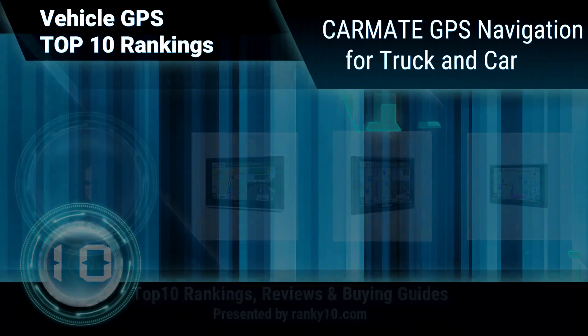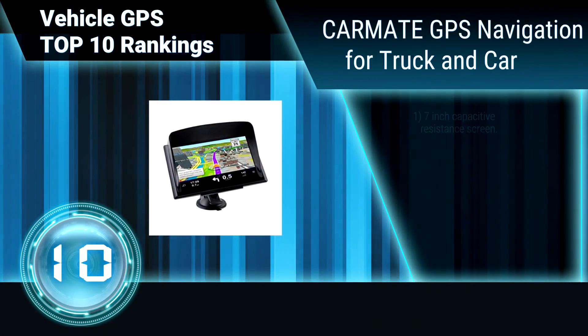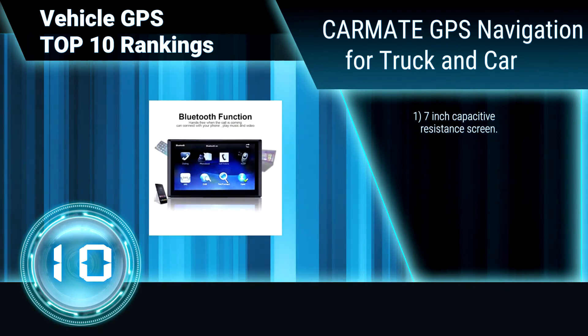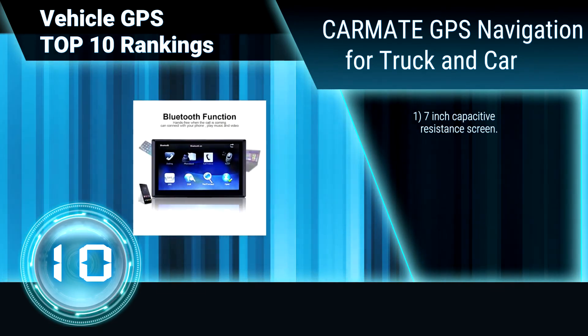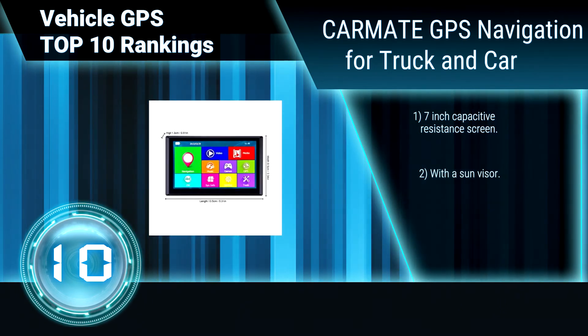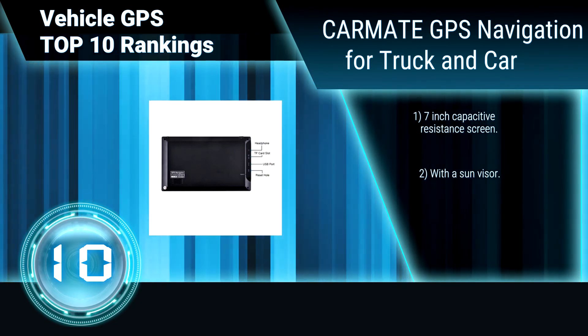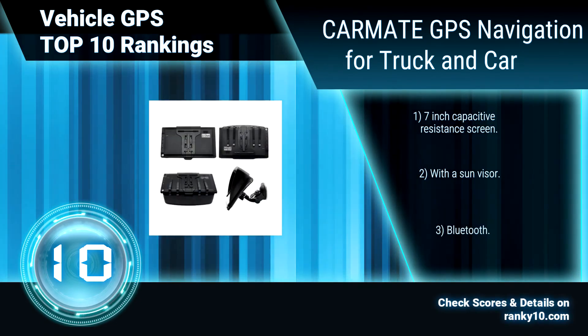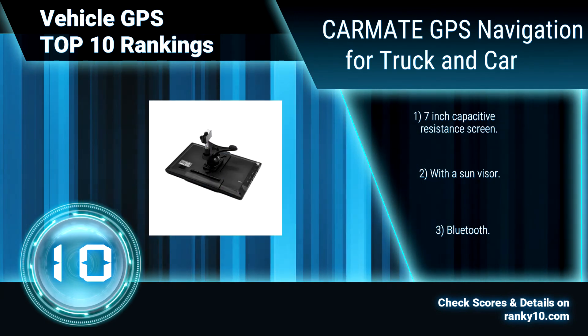Ranking number 10: CarMate GPS Navigation for Truck and Car. CarMate Vehicle GPS supports millions of additional new and popular restaurants, shops and more with its map. CarMate will support a free way to update. Its touch screen reacts fast — 7-inch capacitive resistance screen. Has a sun visor and does not affect your use in the glare of light. Hands-free calling using Bluetooth.